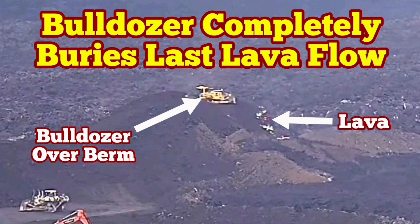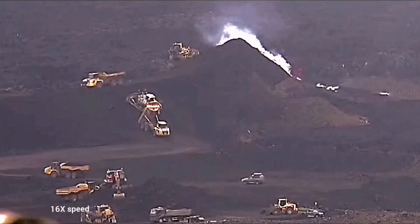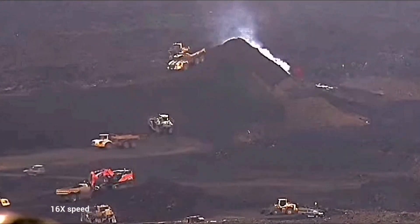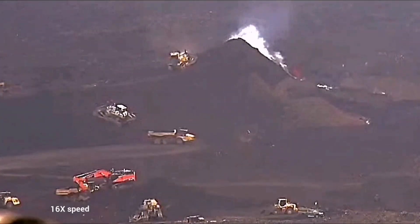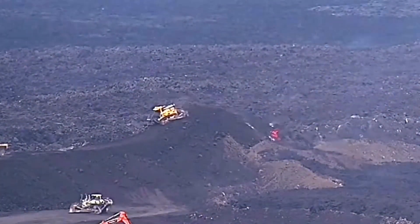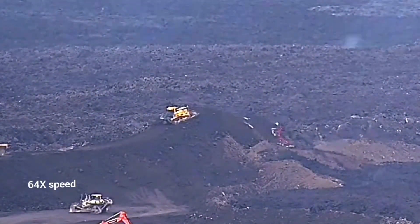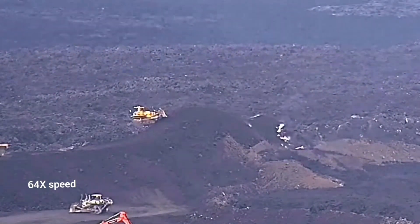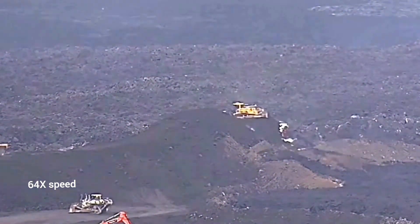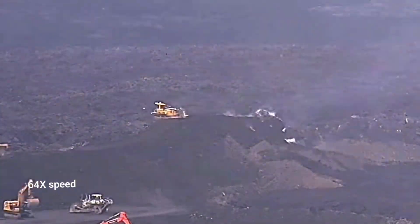The last remaining lava flow, which has passed over the berms or defense walls of the Schwarzenegger geothermal power plant, was almost stopped when we piled up a lot of soil on top of it. Then a bulldozer came and completely ran over it and covered it. You can see that the lava oozes out as the bulldozer drives over it — completely over it.